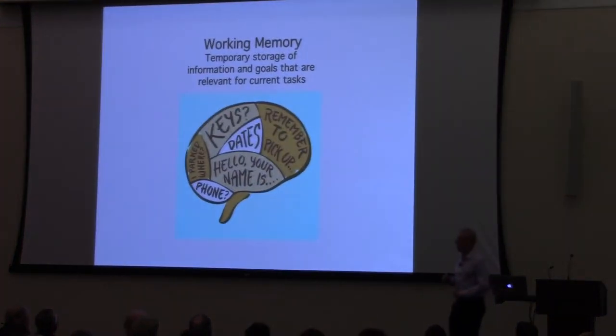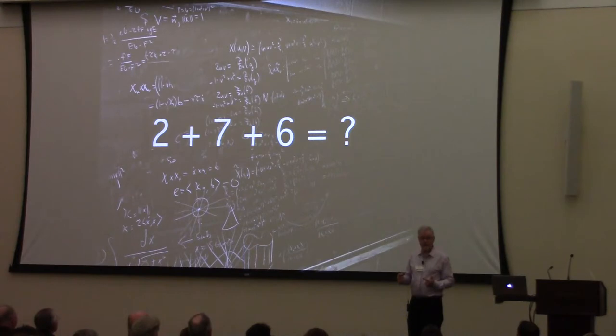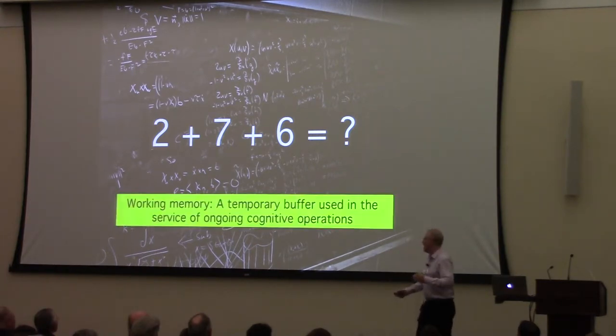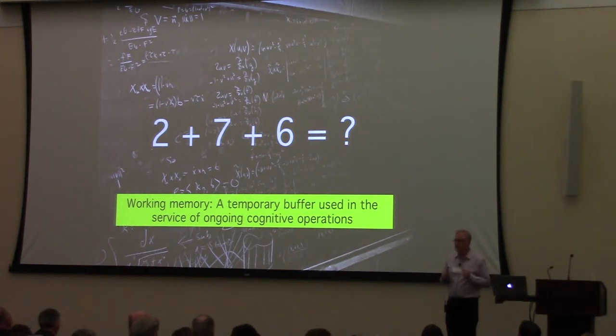Now let's shift to working memory — your ability to temporarily store the information you need to do cognitive tasks. Here's a favorite example: add those numbers together in your head. Two plus seven equals nine, nine plus six equals fifteen. Where is that nine while you're computing? It's in your head — in working memory. Working memory is not really a memory system per se; it's just a temporary buffer used to store things you need to know momentarily, and then it gets discarded.